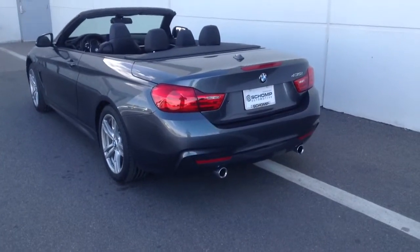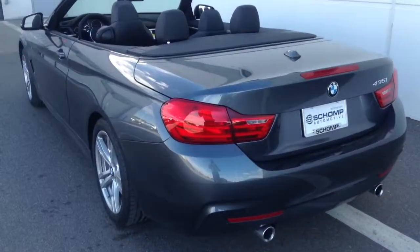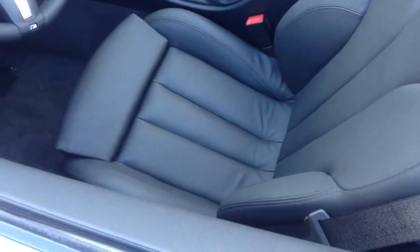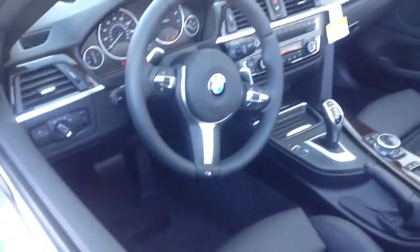Let me know what questions you have, I'd be happy to answer them. I'll show you the car if you want to come down and take a peek at it. I'll show you the inside here really quick — 4 seater. This one has the available sport seats and M Sport wheel.